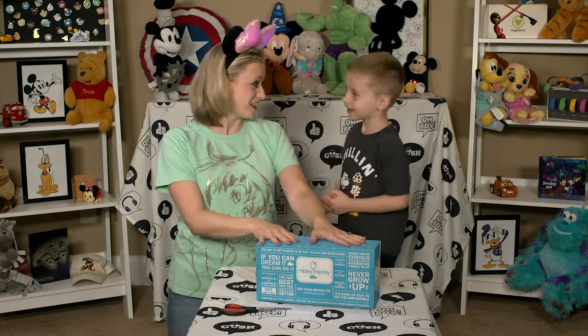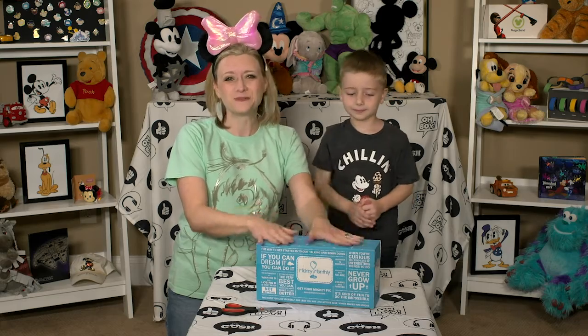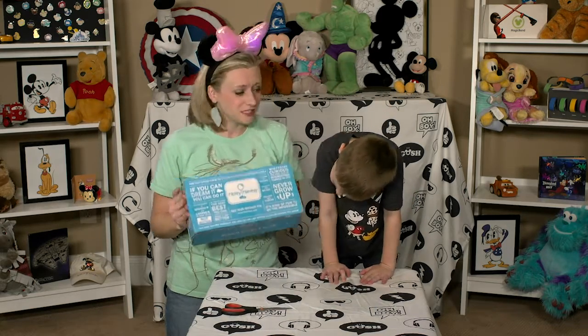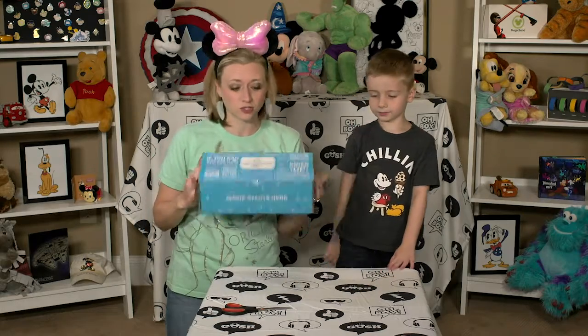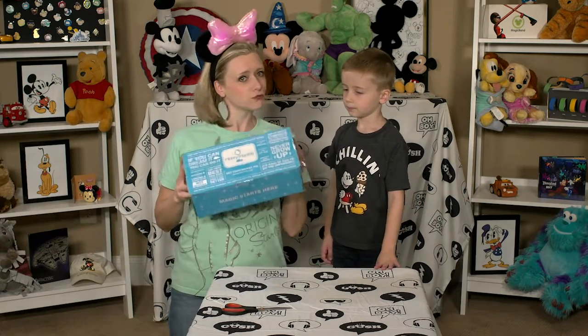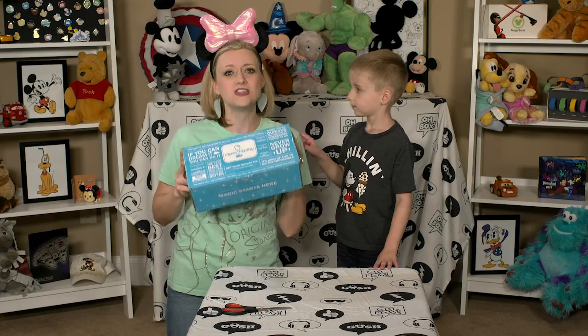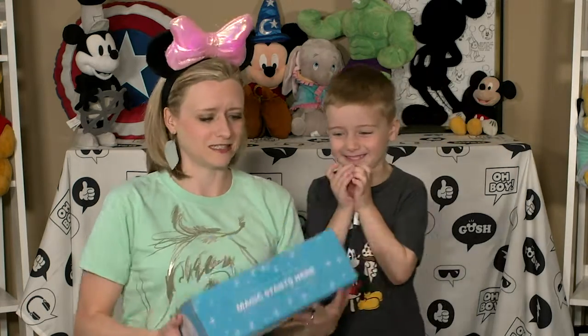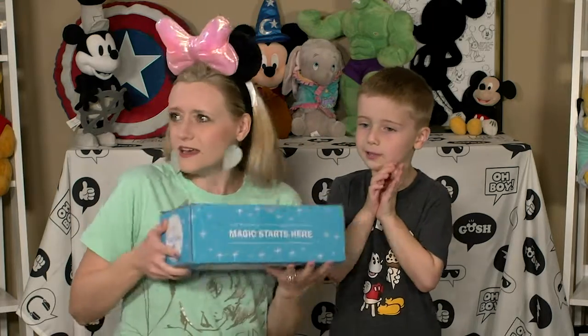If you are not aware of Mickey Monthly, it is a subscription-based box. We are signed up for the monthly $50 theme park box, which means that everything inside this beautiful blue box is from the Walt Disney World theme parks. Maybe since it's $50, there's a lot of stuff inside, and it does feel pretty heavy.